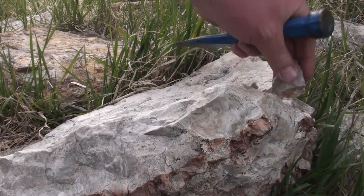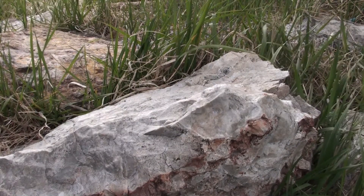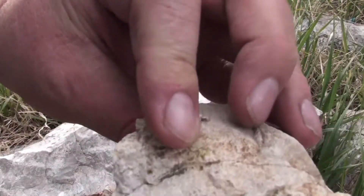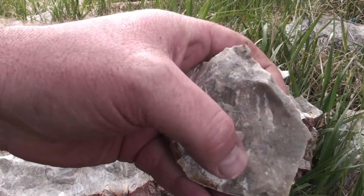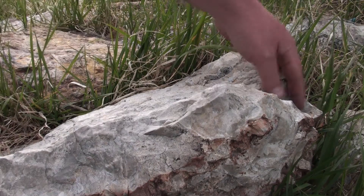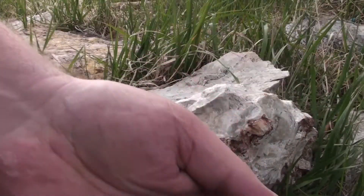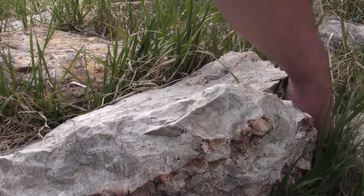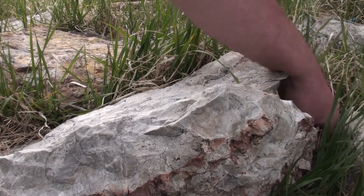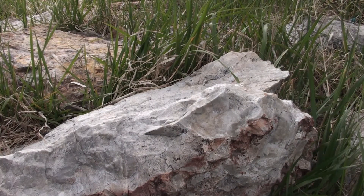There's a piece right there. It's got kind of a glass texture to it. Here's some more. Now that I've broken it apart — oh, there's a good piece right there.